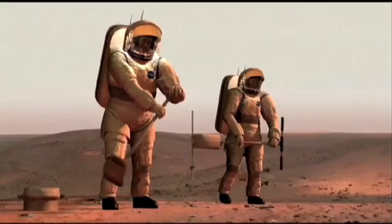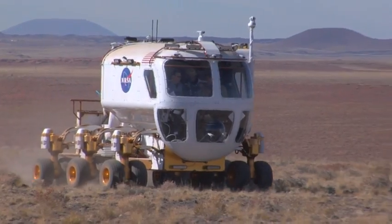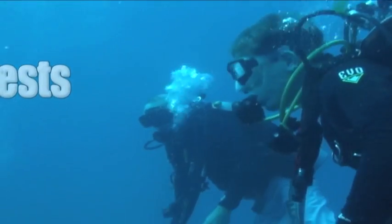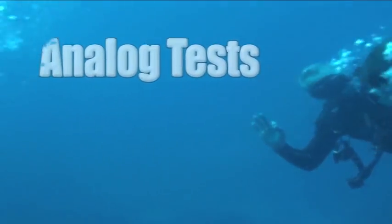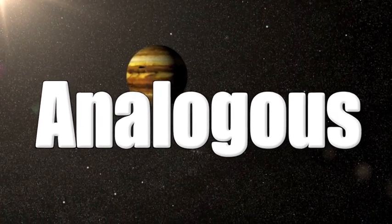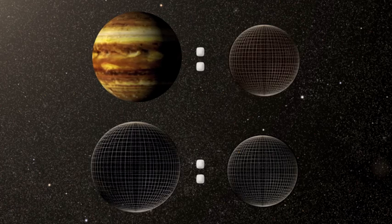To get set for exploration of worlds beyond our own, NASA looks to places right here on Earth that mimic other places in the universe where we might explore. NASA calls these analog tests because these places are analogous to places like moons, other planets, and asteroids. You know when two things are analogous, they have a similar relationship — you've probably done more analogies in school.